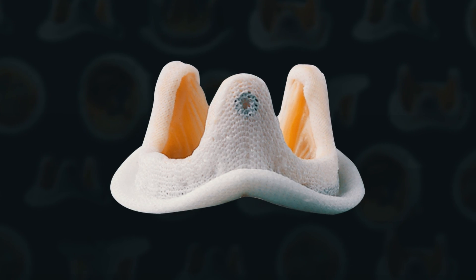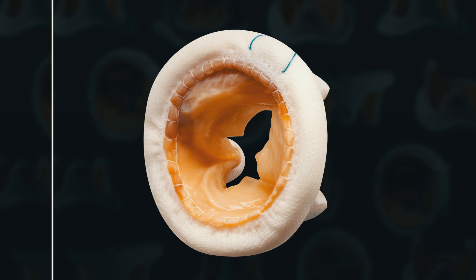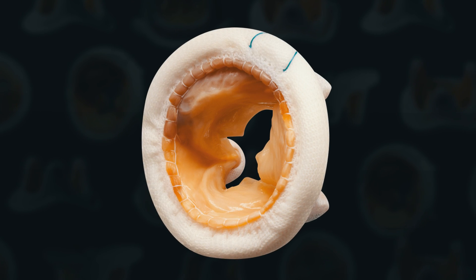Most bioprosthetic valves usually last about 10 to 15 years, and most of our patients have had surgery in their 70s or 80s. Some patients, when they reach that age, may not be good candidates for open-heart surgery, and even if they are, they may be reluctant having already been through one open-heart surgery to proceed with another.